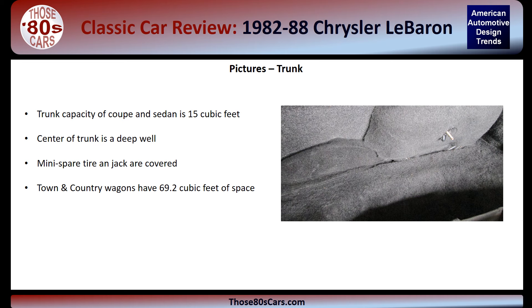The trunk is spacious for a car of this size in this period, with 15 cubic feet of space. The center of the trunk is a deep well, and in many cases the spare is placed out of the way and covered. Wagons could store 69.2 cubic feet of cargo.